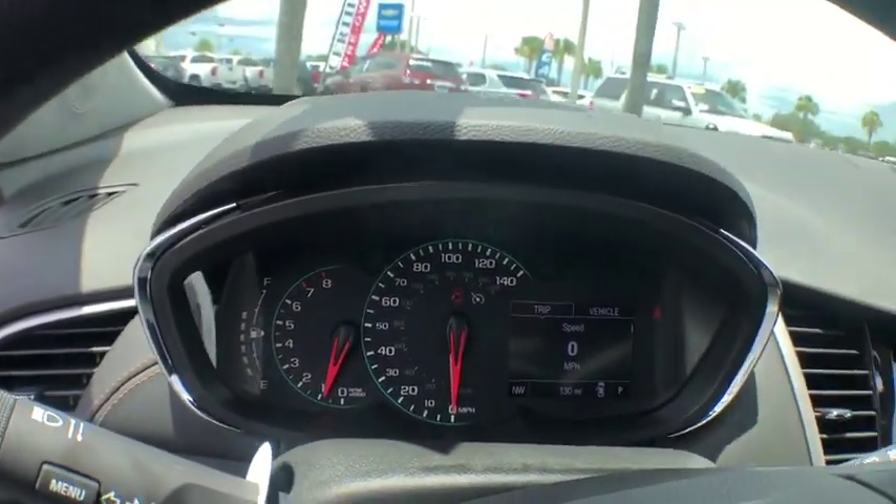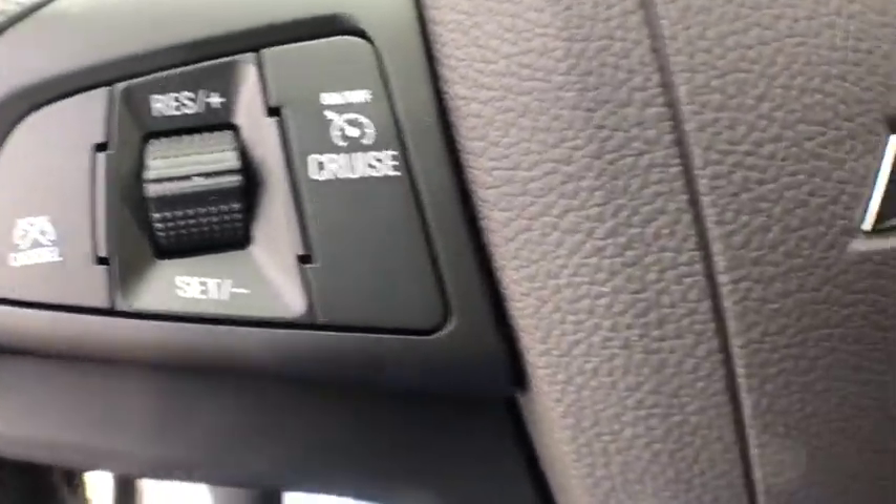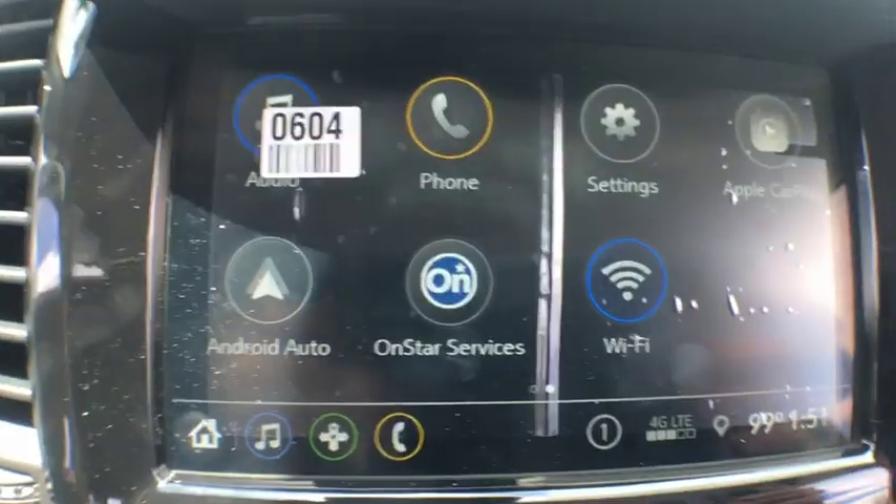Power windows, brake assist, panic alarm, tachometer, remote keyless entry, rear window wiper, cloth seat trim, front bucket seats, front reading lamps, driver vanity mirror.